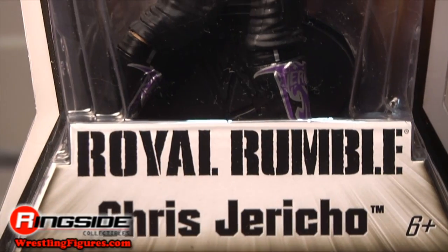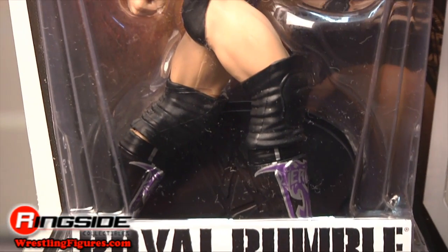Welcome to Ringside Collectibles Figure Insider. No one was more surprised with the return of Edge at this year's Royal Rumble than that man right there — Chris Jericho. Here he is in Mattel's WWE Pay-Per-View Series 3.